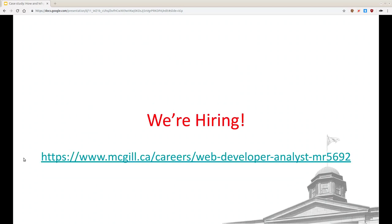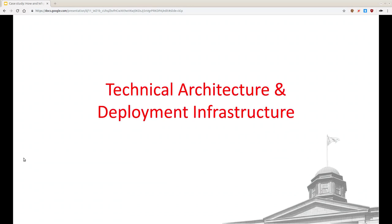You'll get a copy of these slides afterwards. If you're interested in applying for a position, or if you know somebody that might be interested in working on Drupal in higher ed, you can encourage them to apply. Without further ado, I'm going to turn this over to Matt. I'll do the second half of the presentation, but Matt will start with the technical specs.